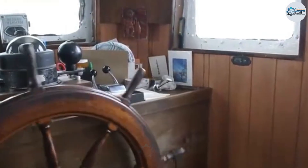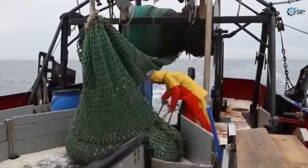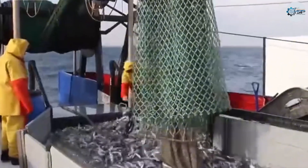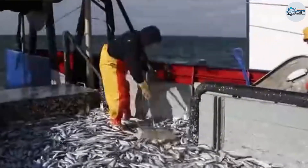Flying fish is a small and valuable species, typically living in large schools in temperate and subtropical waters. Catching flying fish requires fishermen to have the necessary skills, experience, and the right equipment to achieve high efficiency.